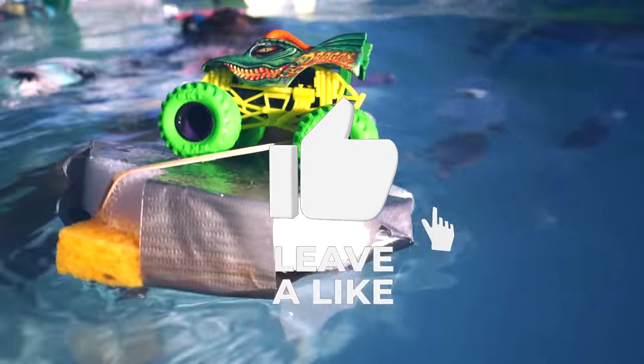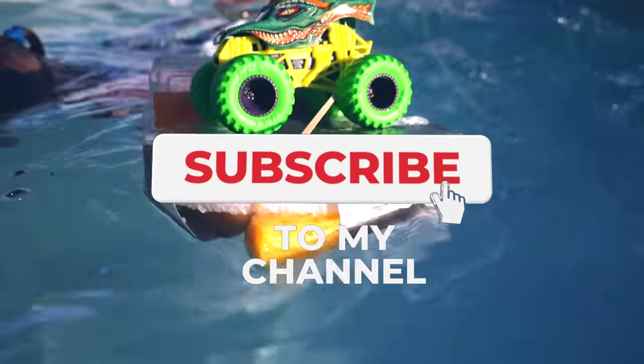If you like this video, hit the like button, and don't forget to subscribe.